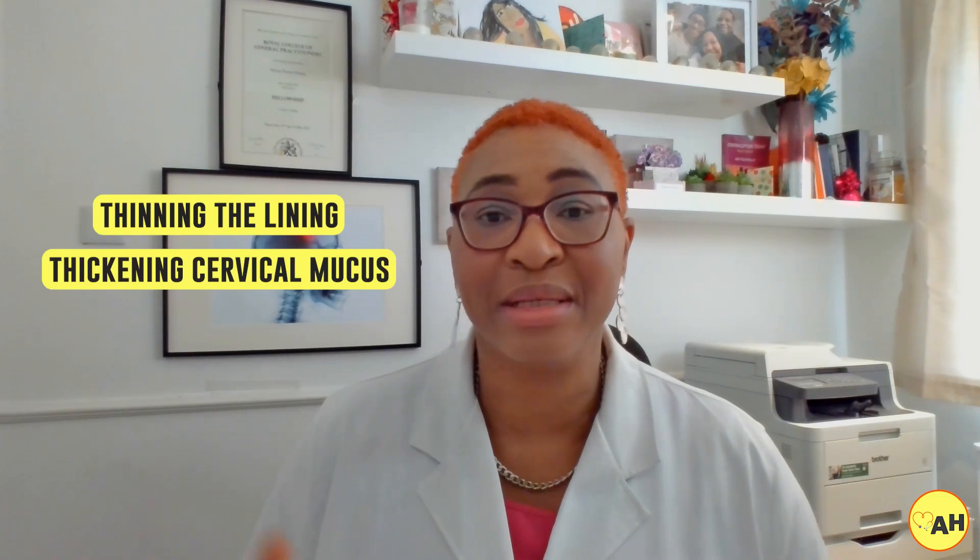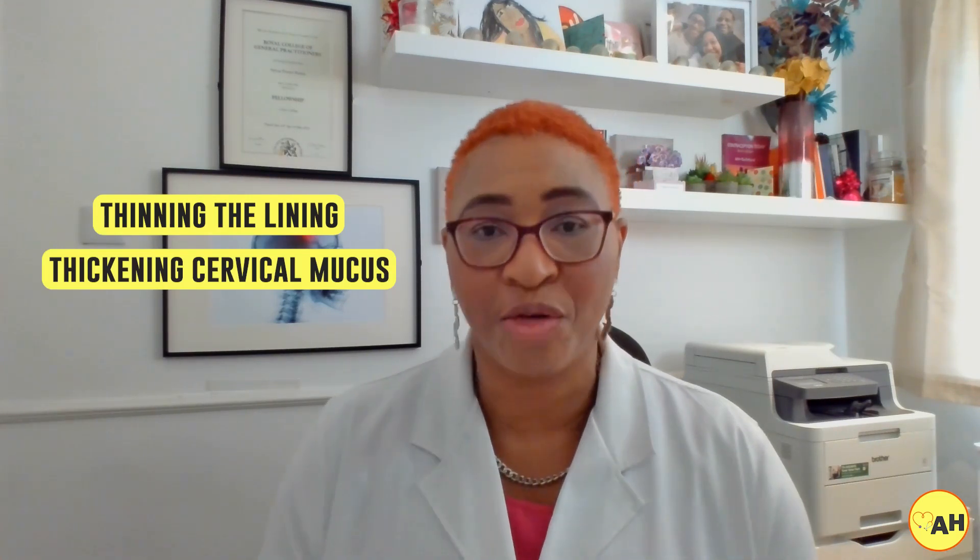The progesterone intrauterine system, or IUS — also known as the progesterone coil, with brands like Mirena and Jaydess — is a device placed inside the womb that releases progesterone. It thins the womb lining, thickens cervical mucus, and can suppress FSH and LH production to affect ovulation. When the progesterone IUS is removed, ovulation and fertility typically return within a few weeks to months — again, a reversible method.